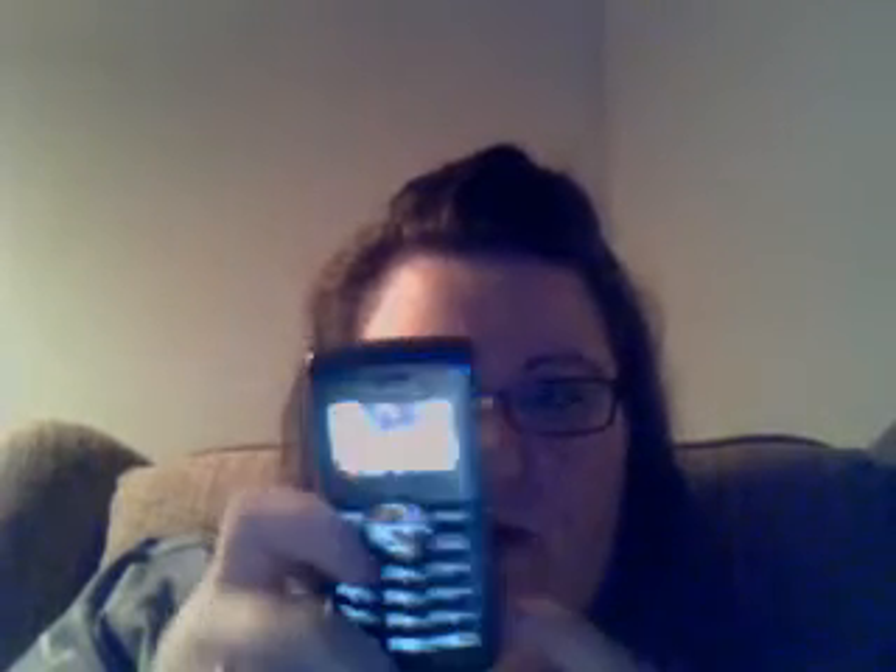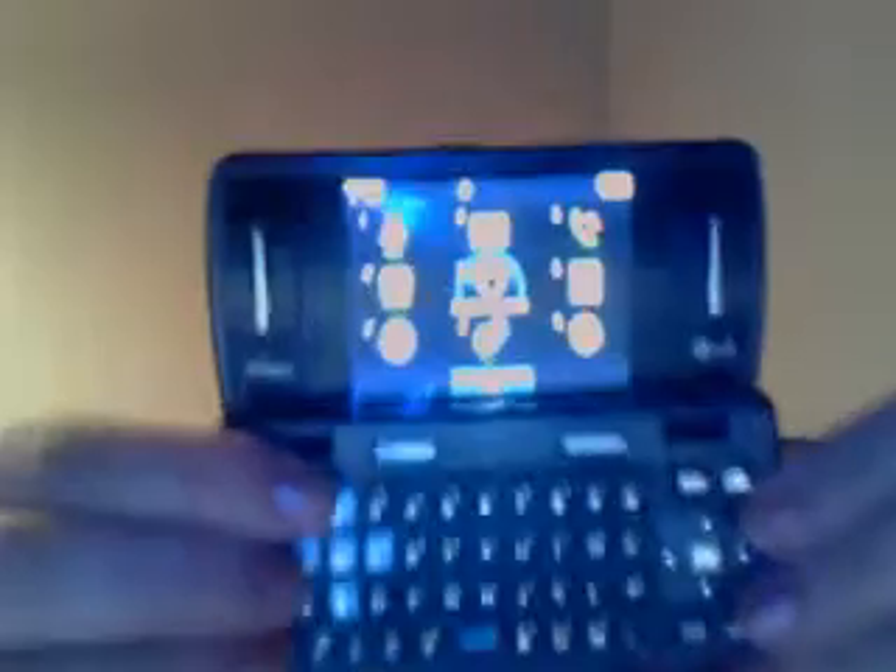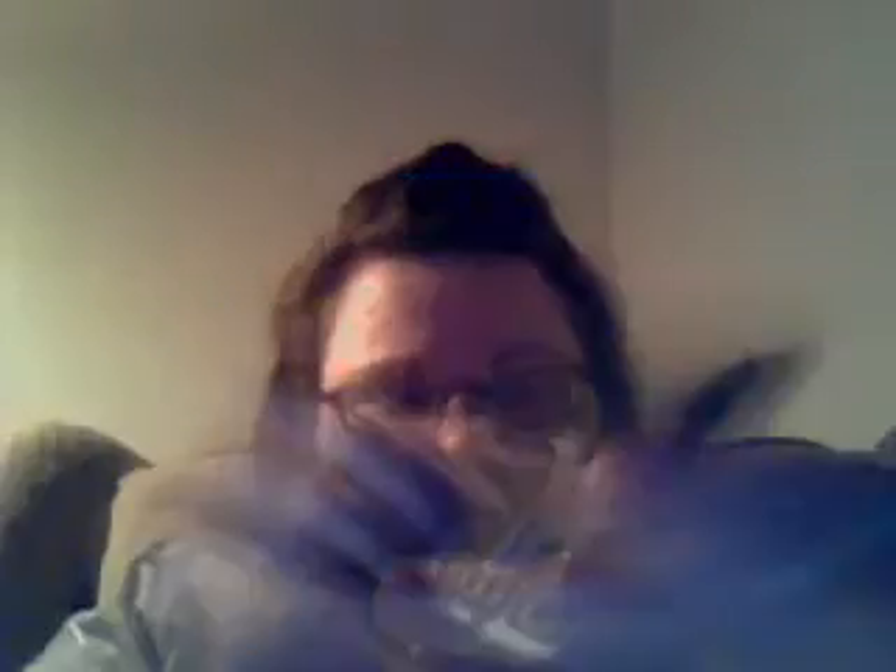I like the removable memory — I have an 8 gigabyte micro SD card in this slot right here. Other than that, it's like any other Verizon phone. It has the standard menu with ringtones, messages, recent calls, and the Verizon Navigator.